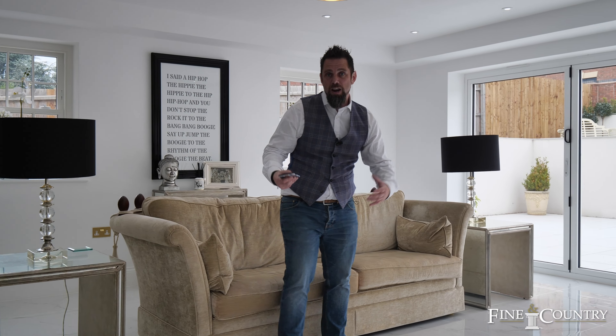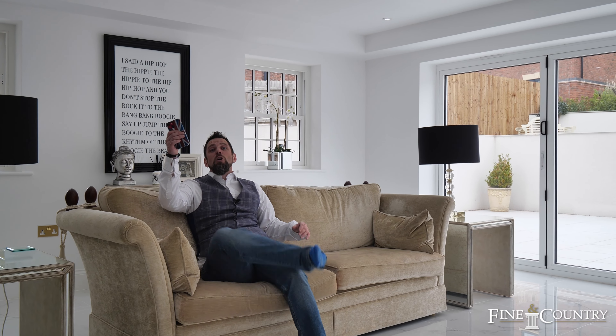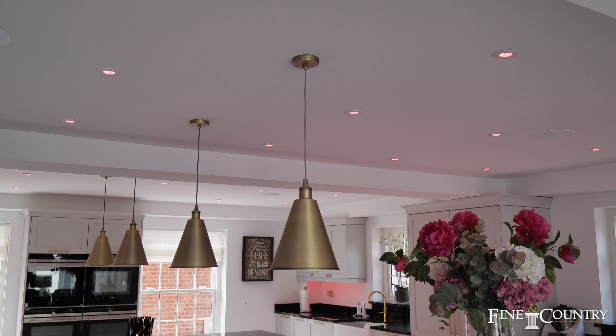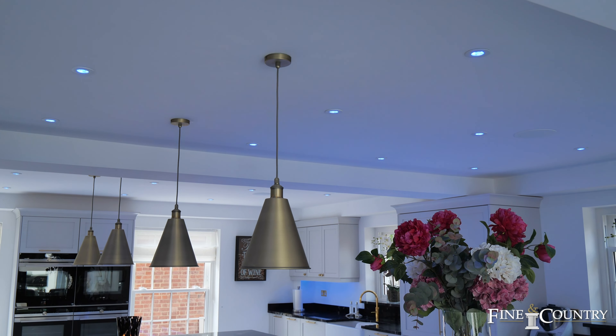One of the many things that I love about this home is you can control everything from your mobile phone, whether that be the TV, the gas fireplace, or the ambient lighting that would be ideal for your entertainment or parties.